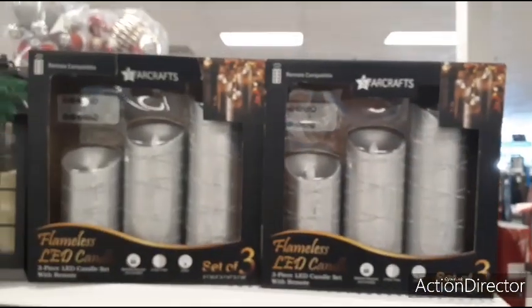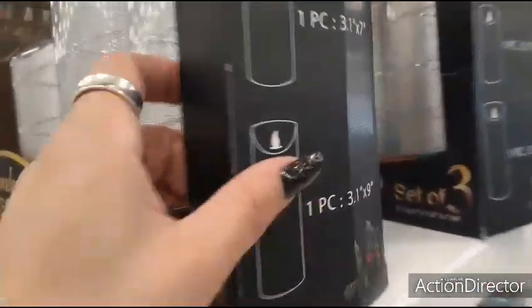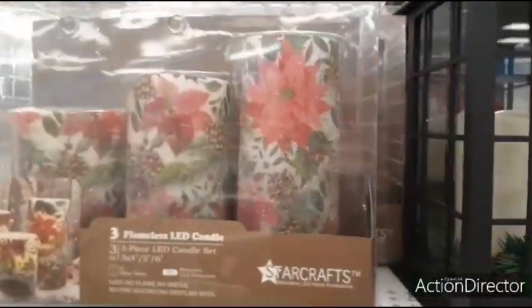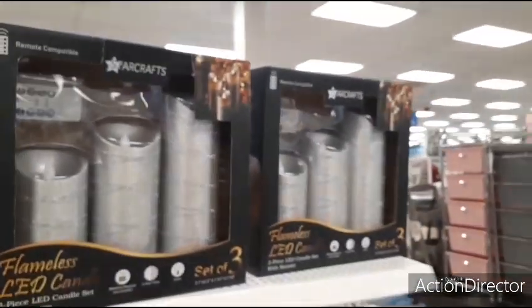Here we have flameless LED candles — you have it in the silver, very pretty — let's get a price on this: $14.99. You also have it in the poinsettia, and instead of three I don't know if this one's remote controlled, but that one is, so that's nice.